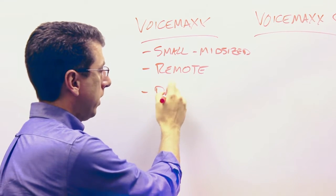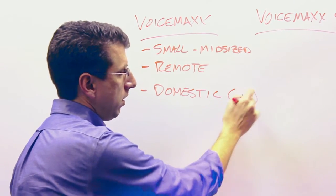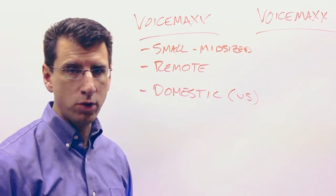Another advantage is if you're domestic only. If you're only in the US, VoiceMax is a great solution for you — a great place to get started.